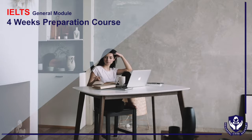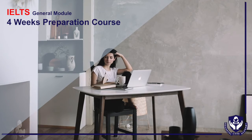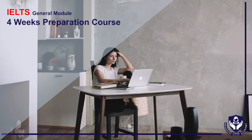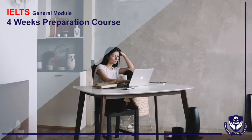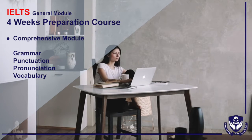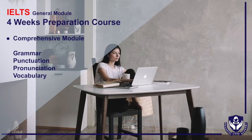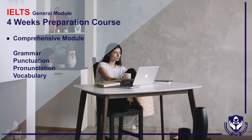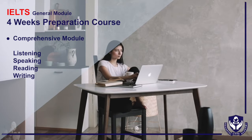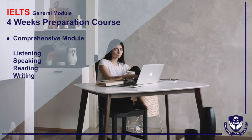The IELTS four-week classes deliver a standard comprehensive module primarily focused on the test, and also help you improve communication by teaching you the basics of the English language such as grammar, punctuation, pronunciation, vocabulary, and more. This maximizes the student's exposure to the English language by listening, speaking, reading, and writing.